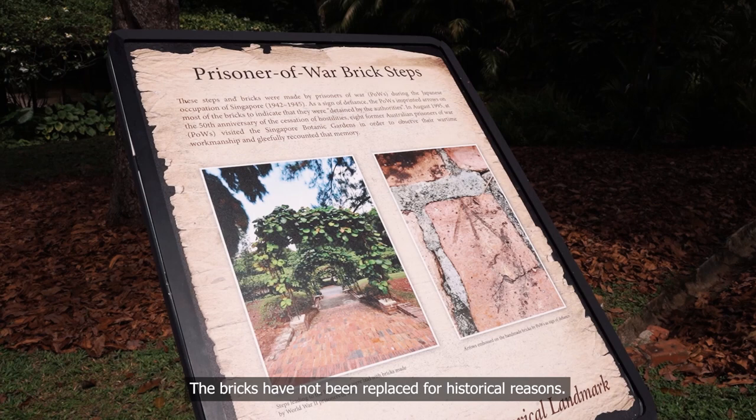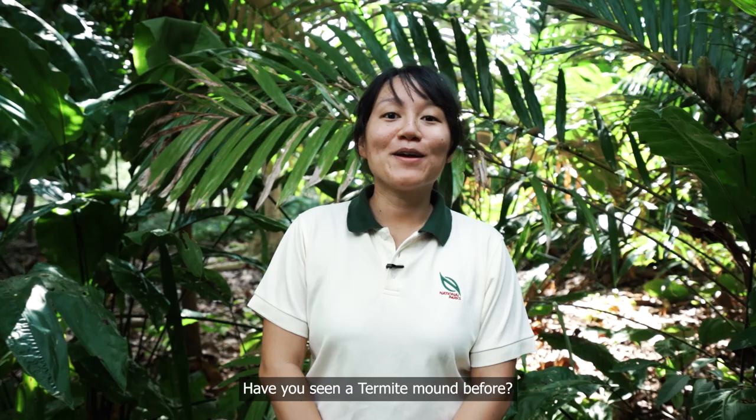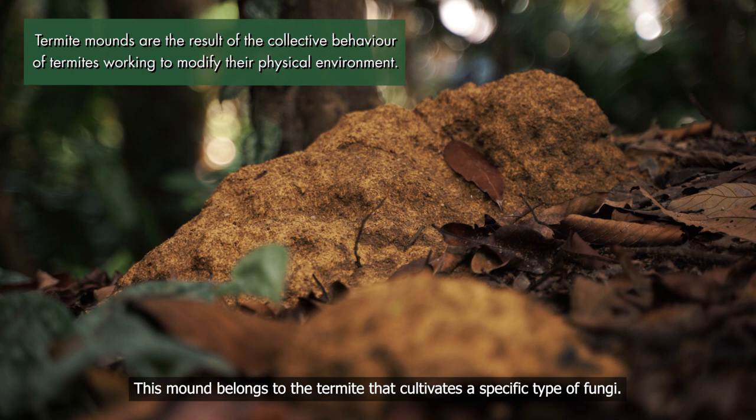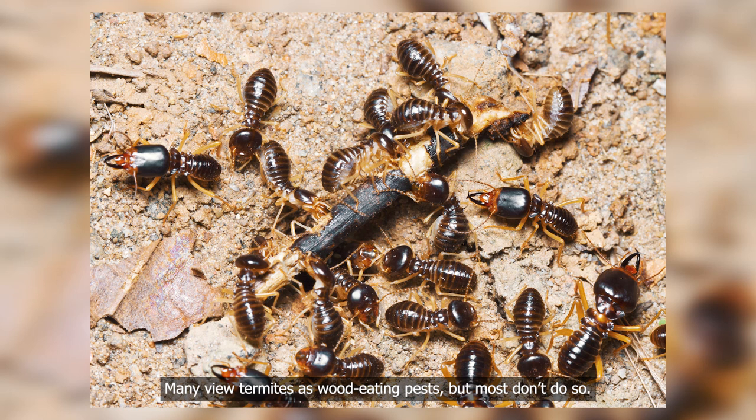Have you seen a termite mound before? Let's take a look. This mound belongs to a termite that cultivates a specific type of fungi. Many view termites as wood-eating pests, but most don't do so. Out of the 95 termite species in Singapore, only 5 species feed on wood.